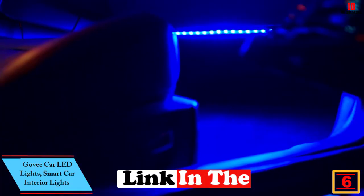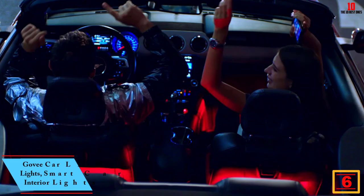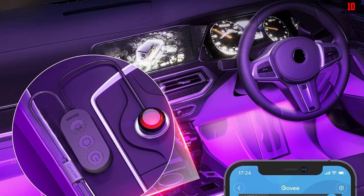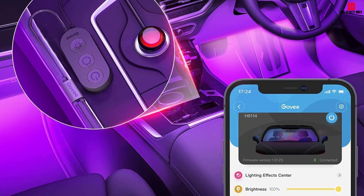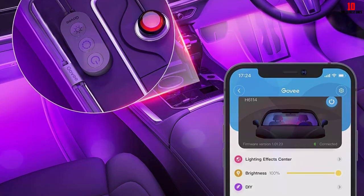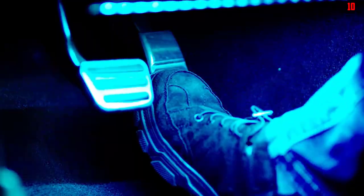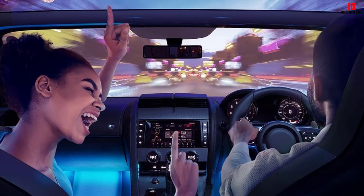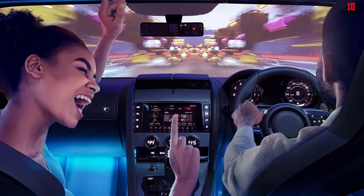At number 6, we have the Govee car LED lights — smart car interior lights. While interior lights in a car are great for visibility at night, adding extra lights can help find dropped items and add ambiance. Upon testing, we loved that these lights have a DIY mode in the Govee Home app with 16 million available colorways. We could adjust the brightness at any time with Bluetooth connectivity. These light strips also feature a dynamic music mode with a built-in microphone so the lights sync with any music genre played.